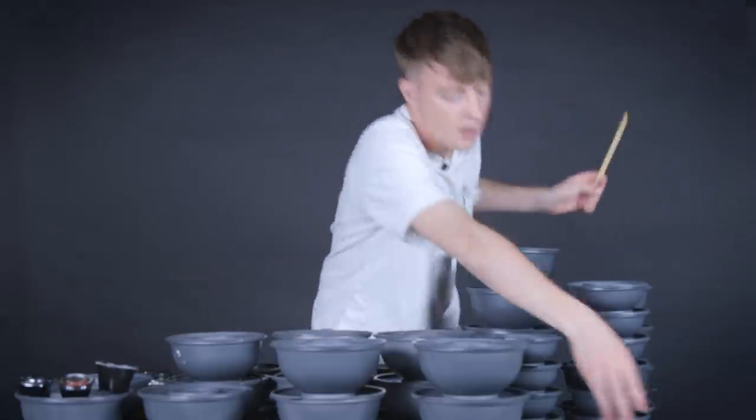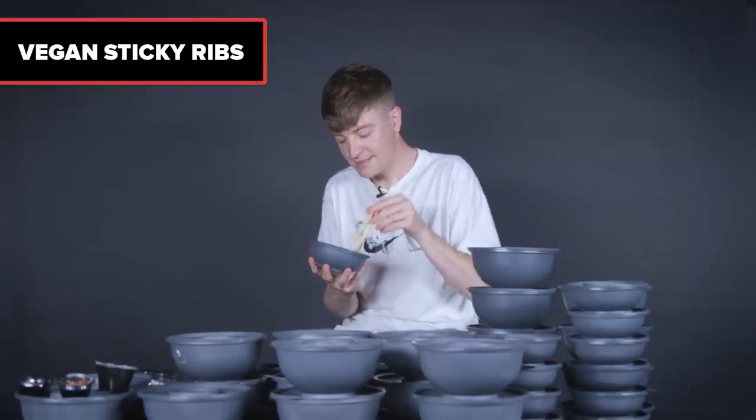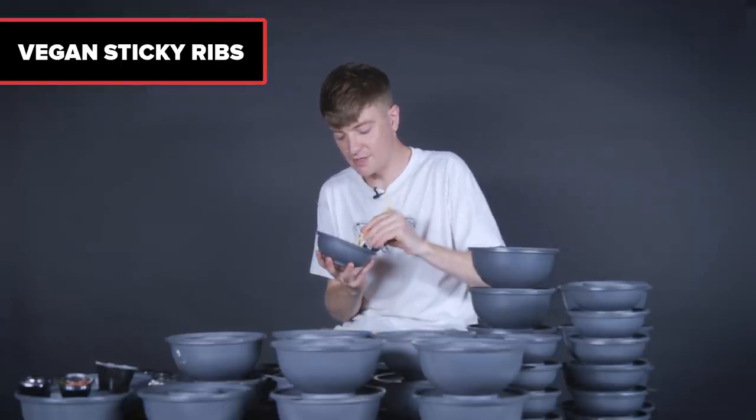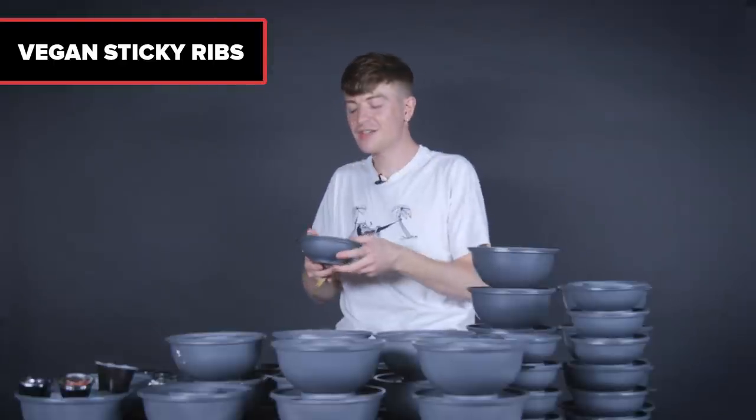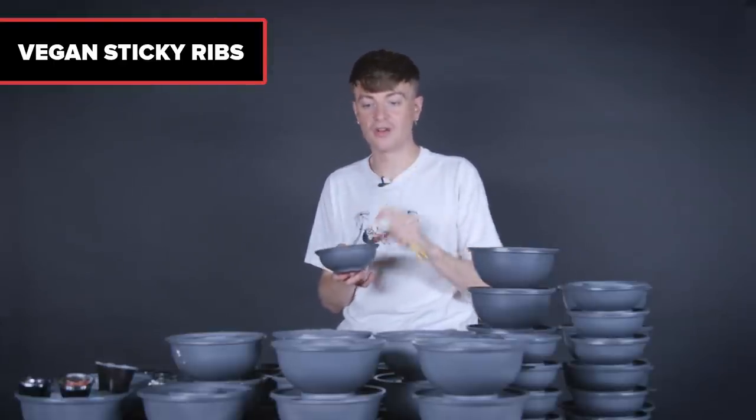Next, the vegan sticky ribs. These are pieces of tofu made to taste like ribs — if you told me that was a rib I'd probably believe you. It has a barbecue-y flavor but spicier, not like TGI Fridays — it has its own spicy spin on it. That is so good. This is the kind of thing I love to see: really good vegan offerings, and Wagamama is no different. Well done.